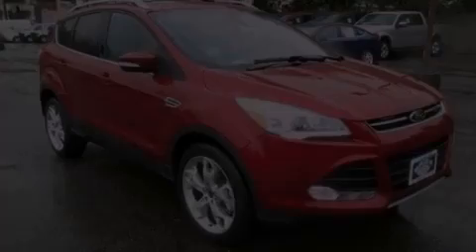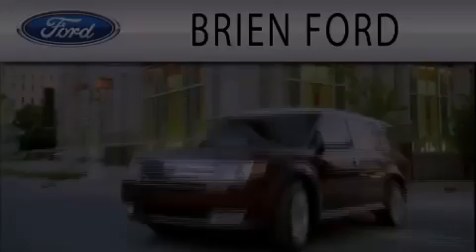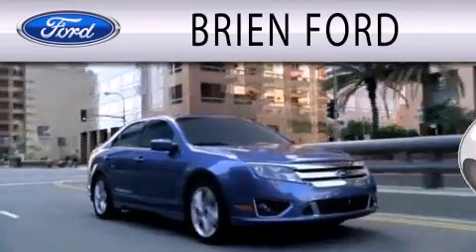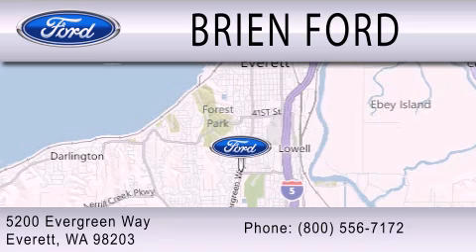Stop by today and test drive this vehicle for yourself. Bryan Ford is dedicated to doing everything possible to ensure that the experience you have selecting your next vehicle is as pleasant as possible. We are located at 5200 Evergreen Way in Everett.